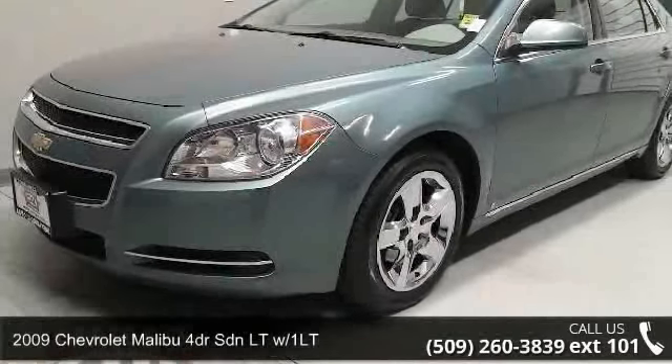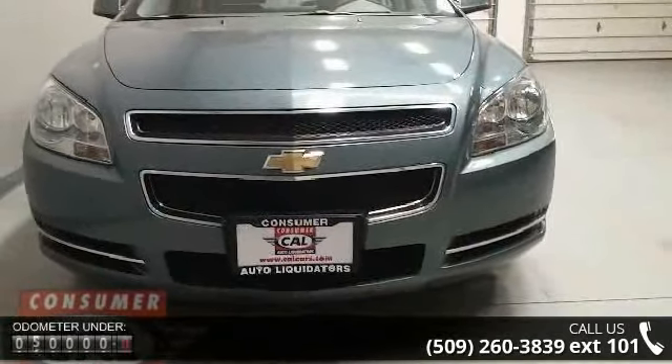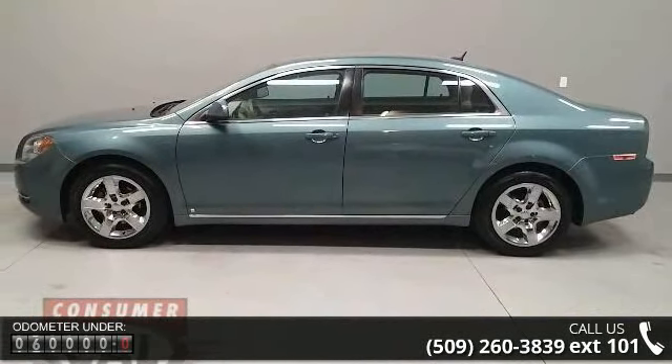Presenting the 2009 Chevrolet Malibu. If you are looking for an automobile with great features, look no further. This vehicle's top features include four-cylinder engine, four-wheel ABS, and four-wheel disc brakes.